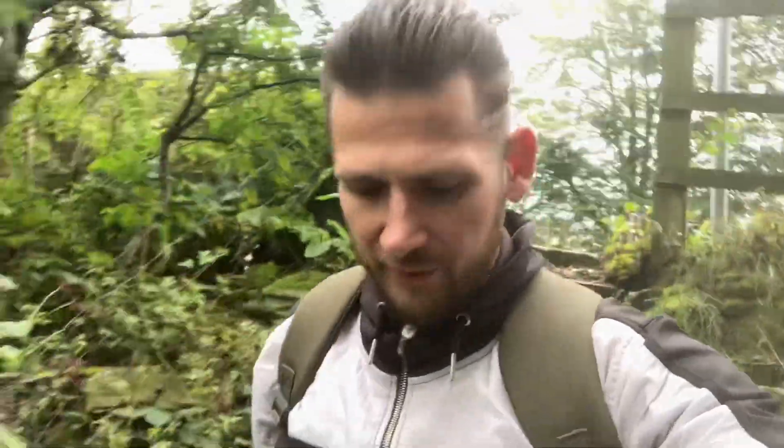Welcome back to the channel guys, thanks for joining us for another video. Today we've got a lovely explore at an abandoned farmhouse. I have been to this location before but I accidentally deleted my footage, so I came to carry out a paranormal explore with one of my good friends and needed a good excuse to come back.